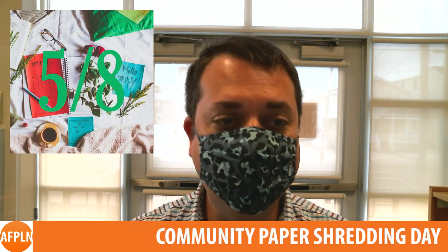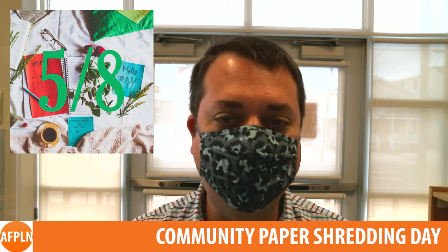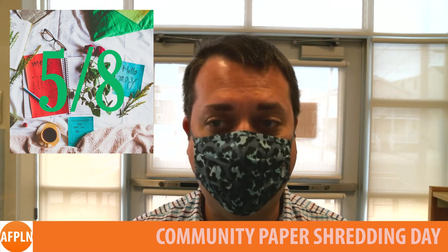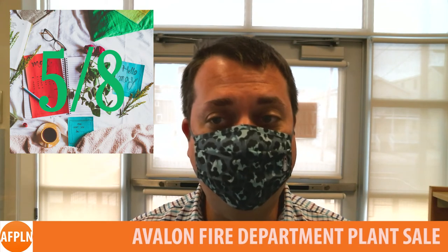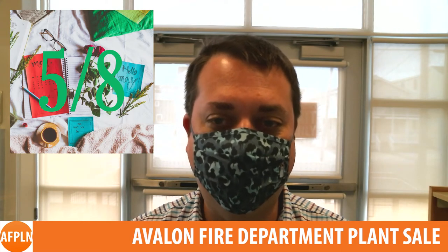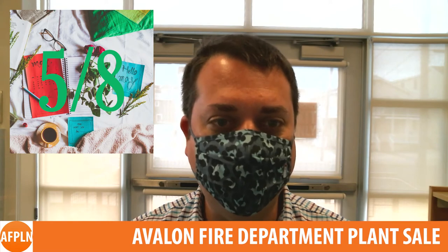May 8th promises to be particularly busy around town, as the Community Paper Shredding Day also falls on that Saturday at the Avalon Department of Public Works on the corner of 15th Street and Dune Drive. Also at the Public Works Building, the Avalon Police Department will be holding its bicycle auction at 12 noon. The Avalon Fire Department will also be holding a plant sale at the Firehouse at 31st Street and Dune Drive starting at 9am, in lieu of the usual hoagie sale due to COVID-19 concerns.